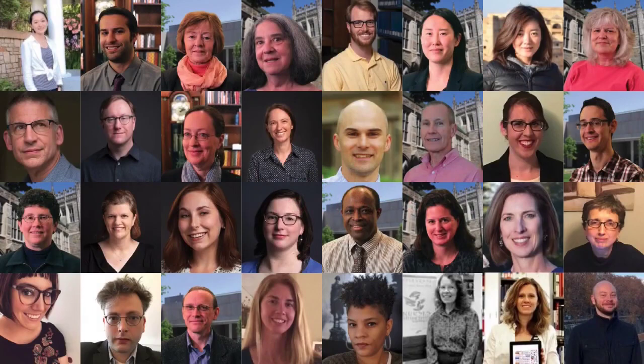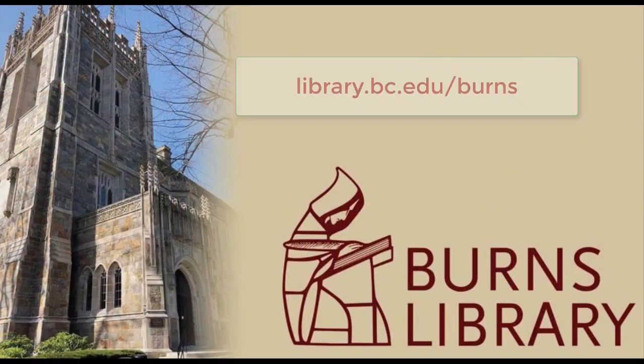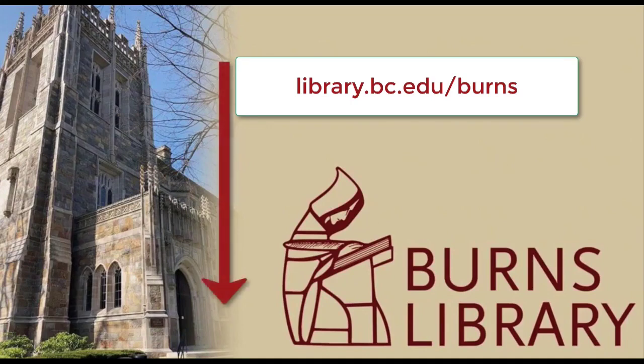Thanks for joining us on this tour. If you remember one thing, it's this: the most important feature is our staff. We are here to help — ask us anything. We look forward to meeting and working with you. The John J. Burns Special Collections Library made an introductory video of their own — be sure to watch that one too. Links for everything mentioned in this video are in the video summary.